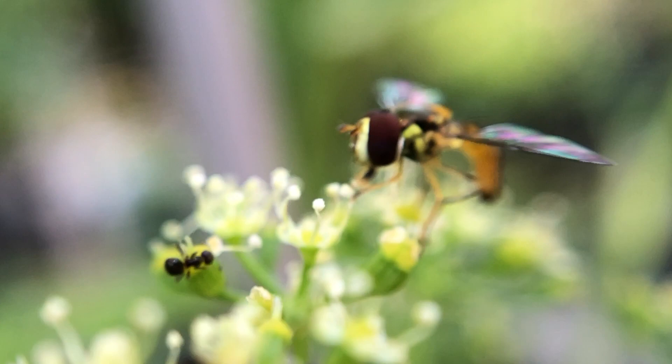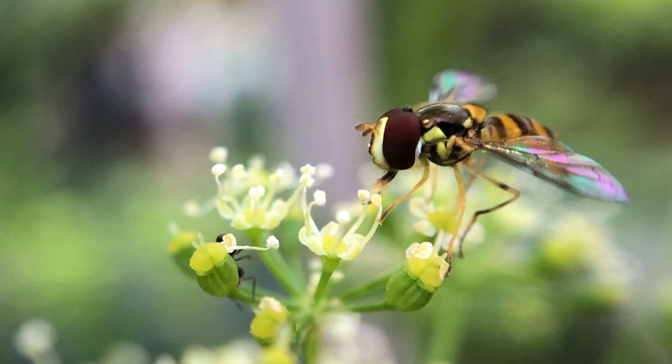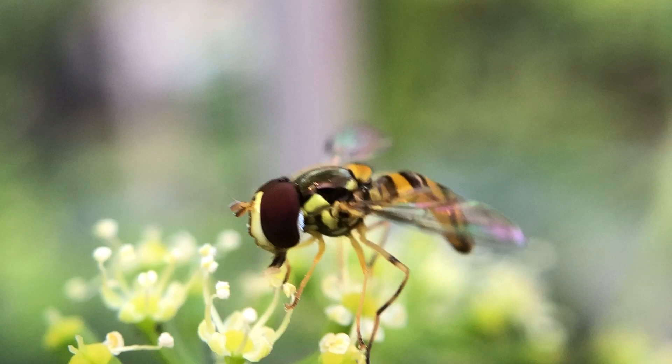There are several different species, bigger and smaller. This one here — if you can see there's a little black ant that's on there. That'll kind of give you a rough estimate of how small this actually is.